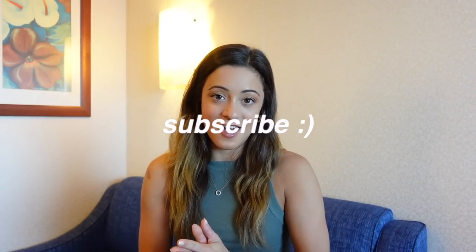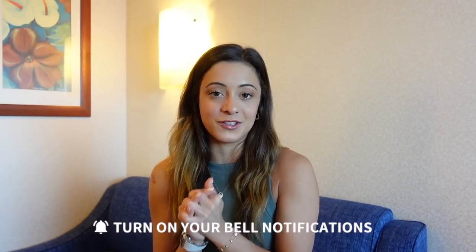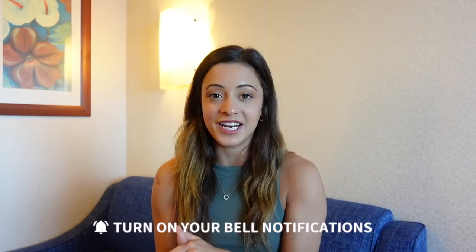That wraps up today's try-on haul! I hope you guys enjoyed seeing everything — let me know which item was your favorite because it's always hard for me to decide. Make sure to subscribe if you aren't already and turn on my bell so you're notified every time I upload. Thanks for sitting here and listening to me chit-chat while I show you all my new clothes — I love you all to the moon and back. Thank you for watching and I'll see you in my next video, bye!